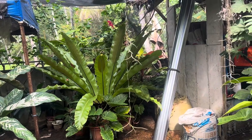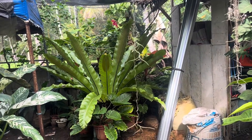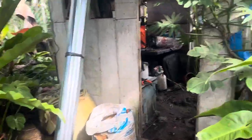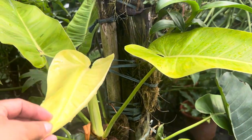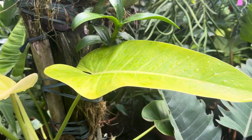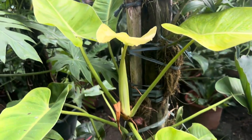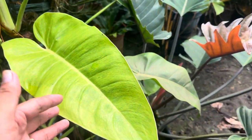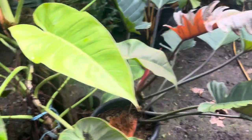So first is this golden kalkins — this is a variegated type. If you try to look at this, napaka healthy ng kanyang mga dahon.